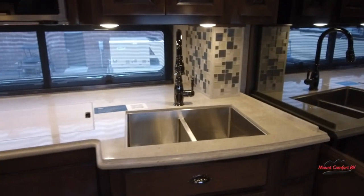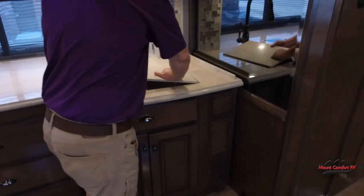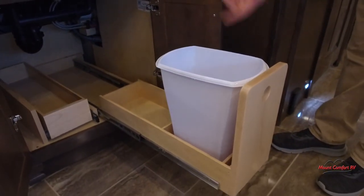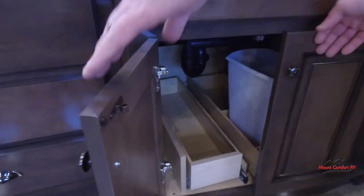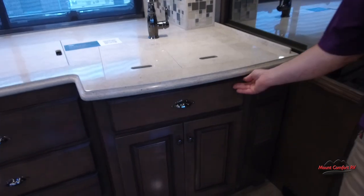Underneath the faucet we have a double bowl stainless steel sink. When you're not using the cooktop covers, just put them back in. Let's get into some lower storage: over here we have two pull-outs, one of them being a trash can with room for a second trash can or recycle, whatever you prefer. There are little carpeted slots in that corner for your sink covers when you're using the sink — you slide those covers right in so they have their own spot, kept nice and secure.